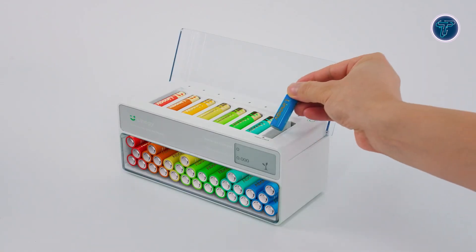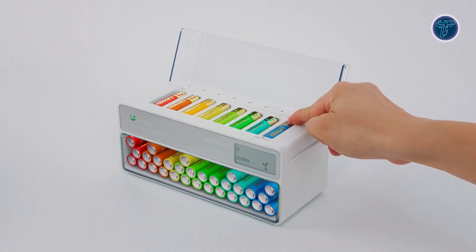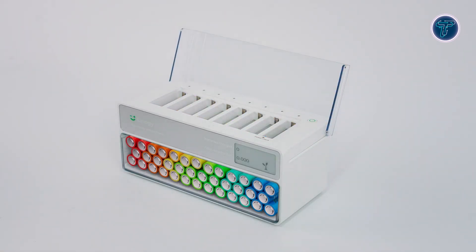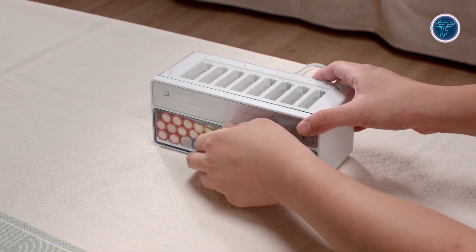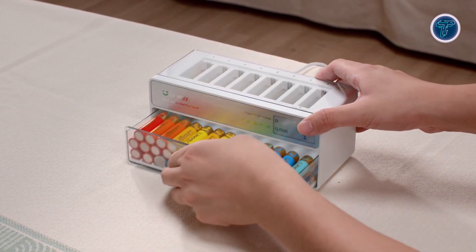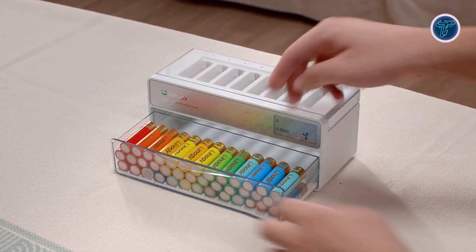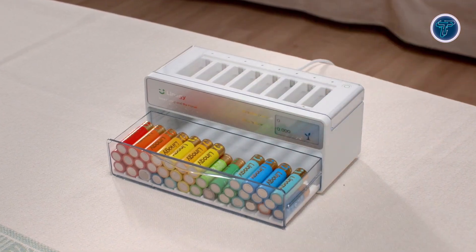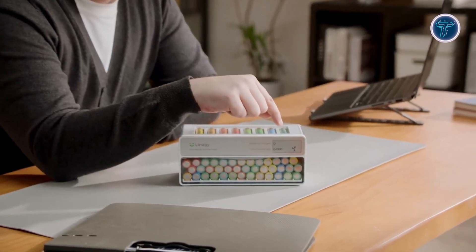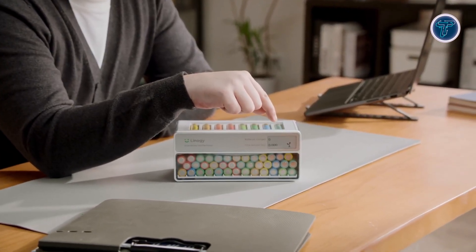The versatile charger supports AA and AAA lithium-ion, nickel-metal hydride, and nickel-cadmium batteries, including major brands. The charger's casing is made using recycled materials, and the packaging is entirely free of plastic. With a virtual tree tracker, users can monitor their environmental impact. Linegy merges cutting-edge battery performance with eco-conscious design, offering a smarter, greener way to power everyday devices.